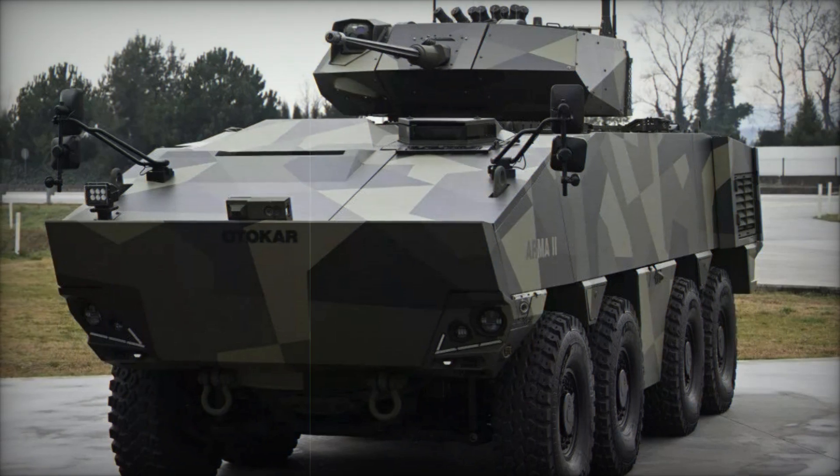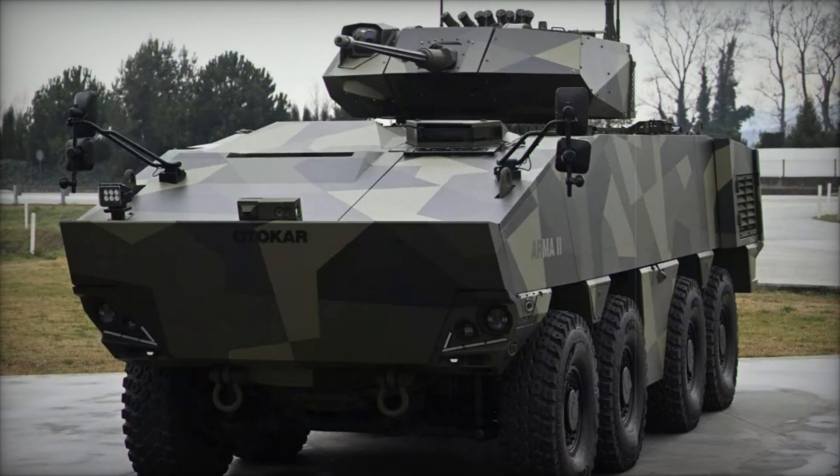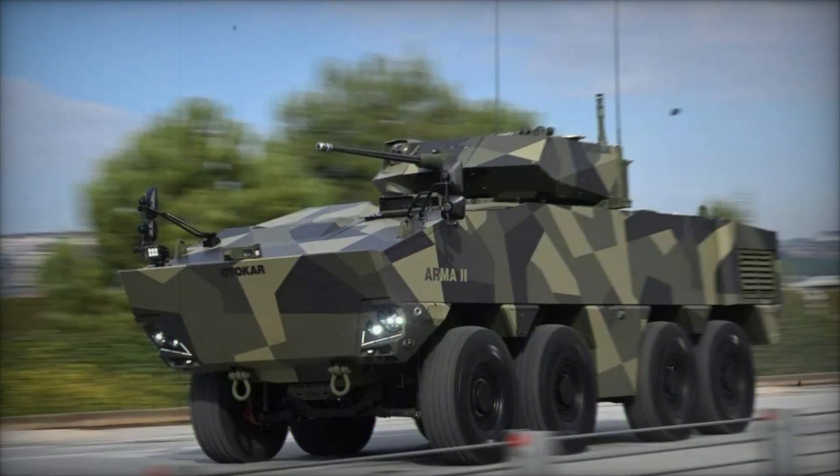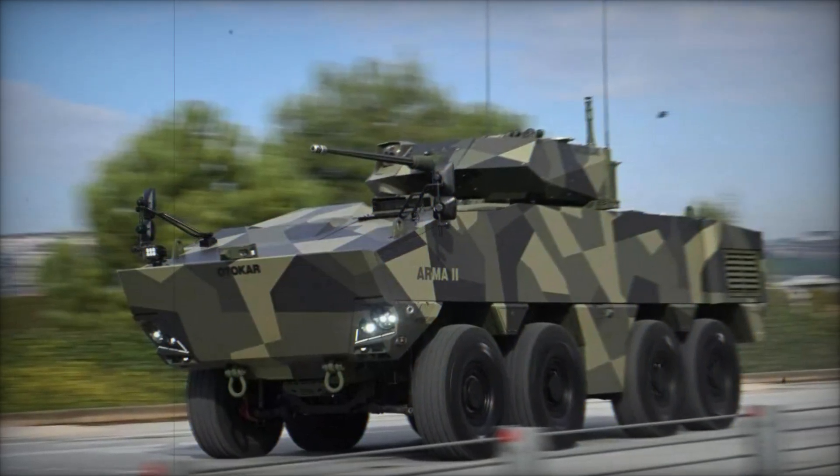As it enters service, the Arma 2 is poised to enhance the operational capabilities of armed forces worldwide, offering a formidable platform capable of meeting diverse mission requirements with efficiency and effectiveness.